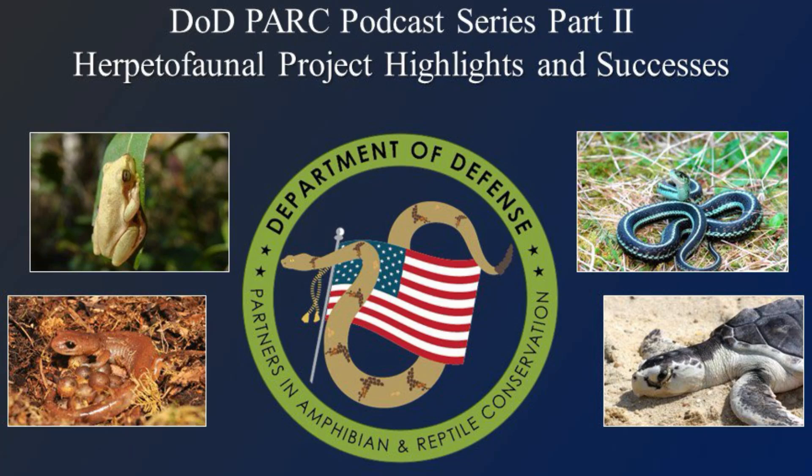Greetings! You're listening to the Department of Defense Partners in Amphibian and Reptile Conservation podcast series. The purpose of this podcast series is to feature the people, projects, and military installations that are conducting exceptional amphibian and reptile conservation, management, and research projects on DOD lands. In this episode, Naval Air Station Patuxent River biologists Jackie Smith and Rebecca Stump discuss the Diamondback Terrapin nesting surveys and protection efforts. We hope you enjoy the podcast.